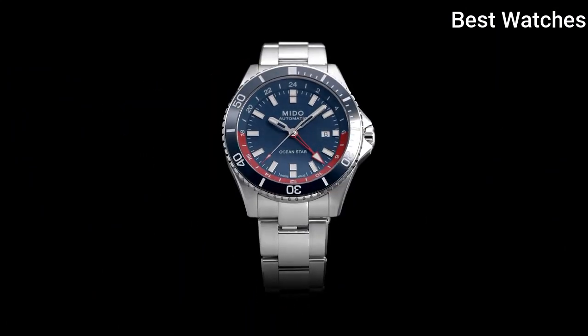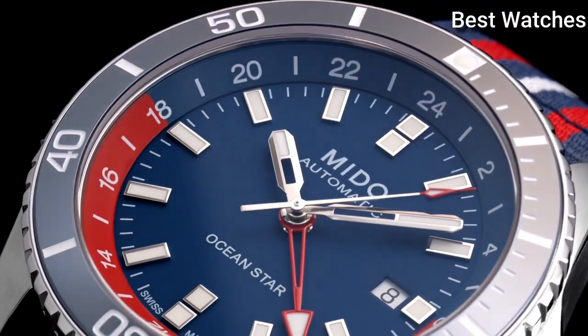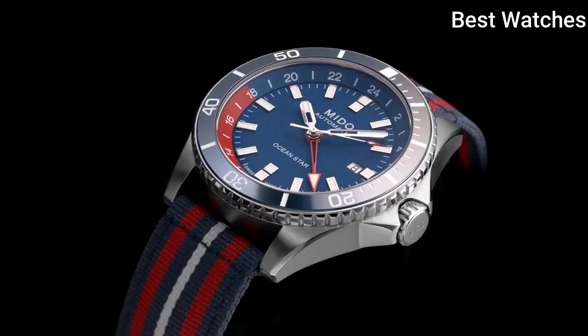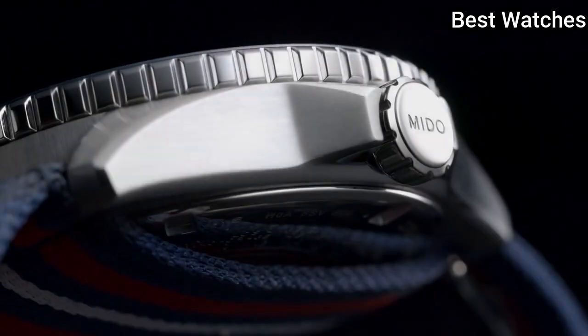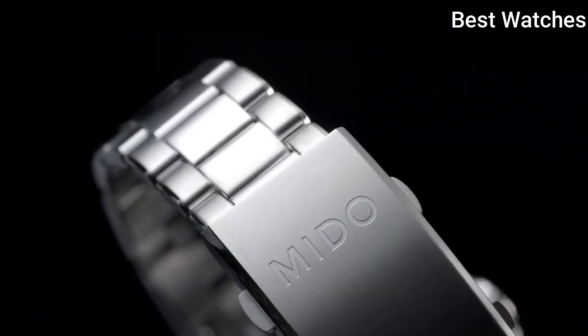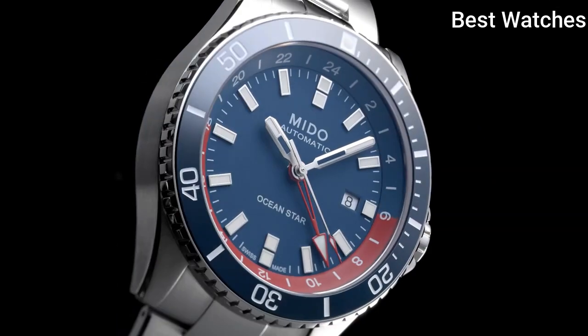equipped with caliber 80, which offers a power reserve of up to 80 hours, Mido has engraved the time zone indications. The extremely easy-to-use GMT function offers twice the freedom for those in the middle of the ocean or on an adrenaline-filled adventure. Case Material – Steel, Case Diameter – 44mm, Movement – Automatic, Water Resistance – 200m.